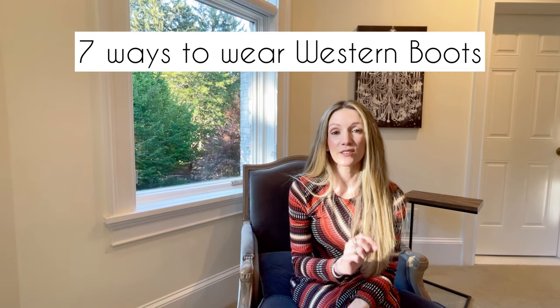In today's video I'm going to be sharing seven different ways to rock the western boots. This is a very popular trend for fall fashion 2021 and we're seeing it up and down the runway and even in street style for New York Fashion Week, so it's really exciting stuff and it's also very easy to wear.